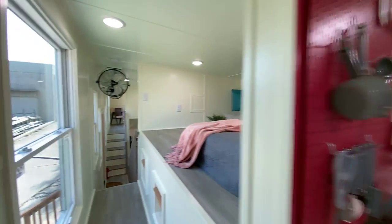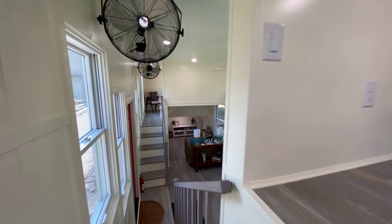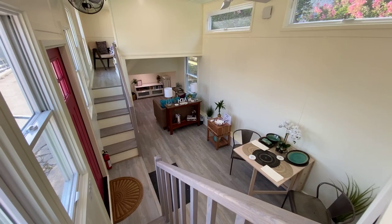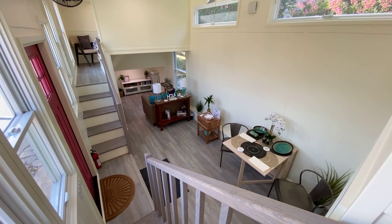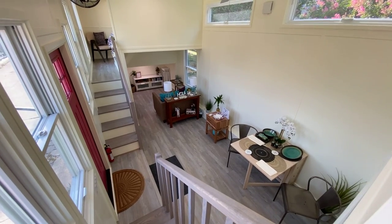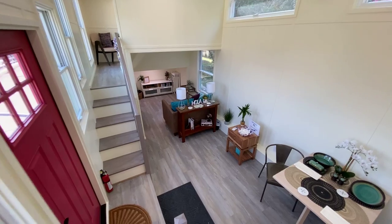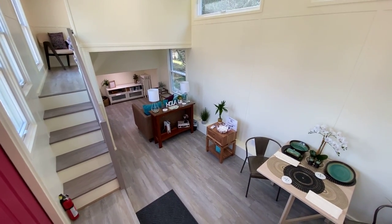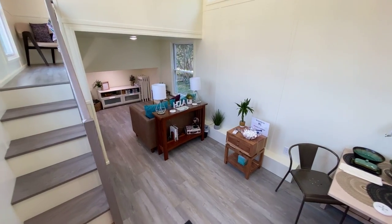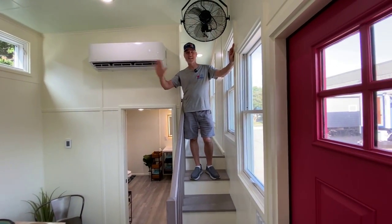Alright, I think that's everything! I hope you all like it. I'll give everybody a view from upstairs. Pretty soon it's going to have a bunch of Alpha railings added, so I'll try to get some pictures with all that. Leave your comments down below, let us know what you think. Thanks for watching, we'll see you next time!